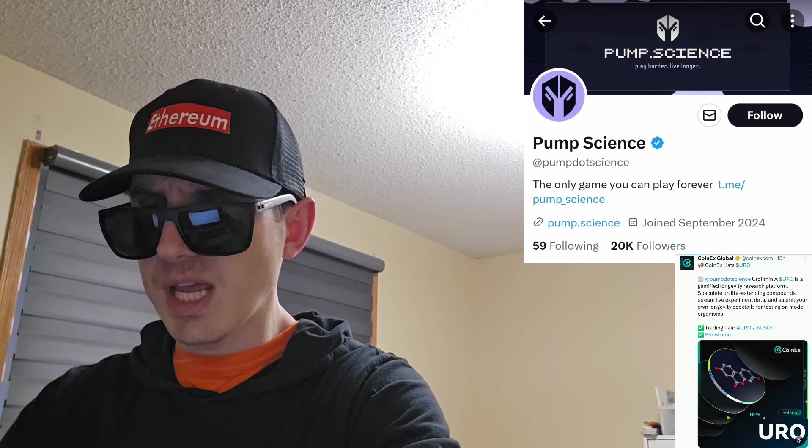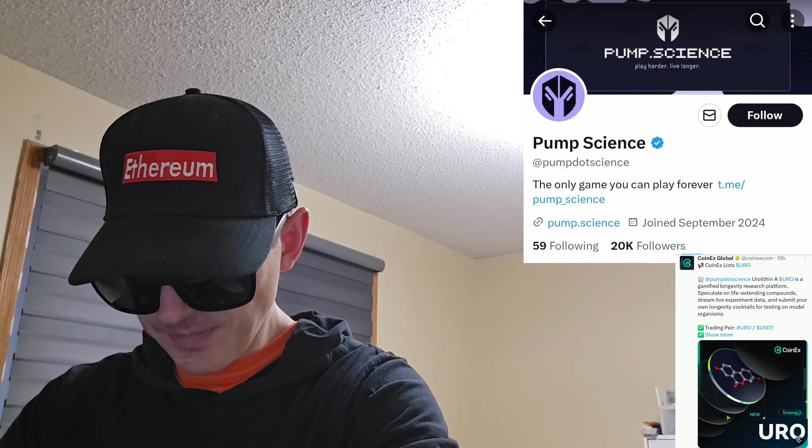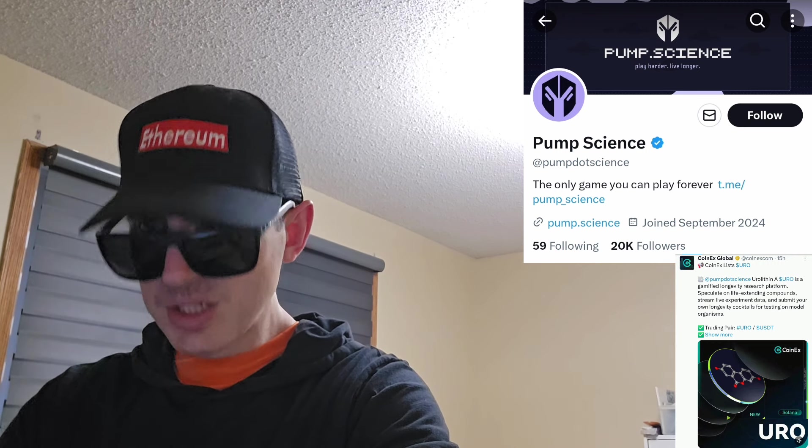They also have a Twitter at pump.science, which says 'the only game that you could play forever,' with a link to their webpage pump.science. Blue verified checkmark, 177 tweets, 19,800 Twitter followers — they just joined September 2024. In their pinned tweet, they talk about the Euro tokens. There are two tokens for this ecosystem, and I'm going to go over the other token as well.